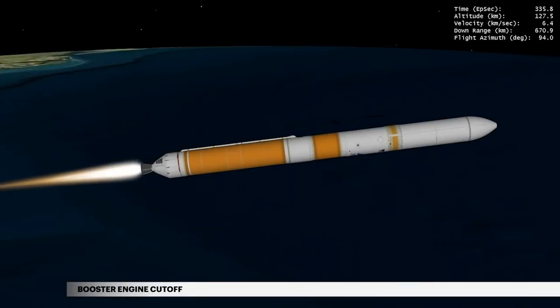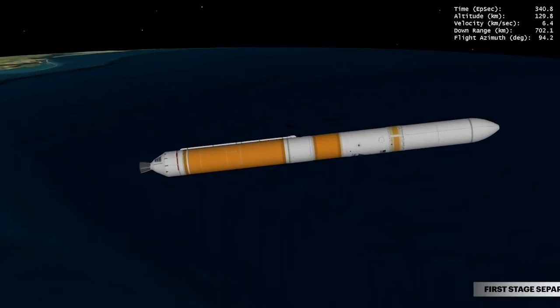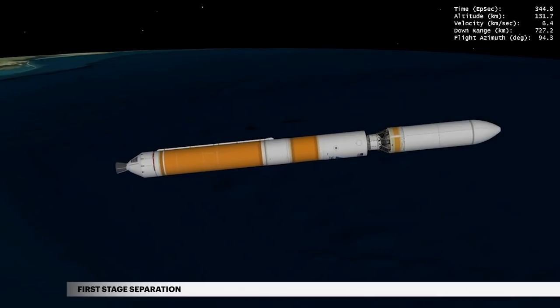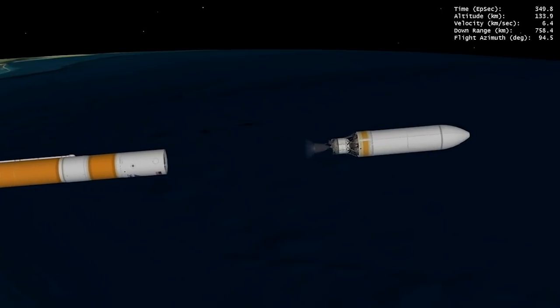At 5 minutes 36 seconds, propellant levels deplete and the booster engine shuts down. Seven seconds later, the Delta IV separation system activates to release the first stage. The vehicle now weighs a little more than 5% of what it did at liftoff.